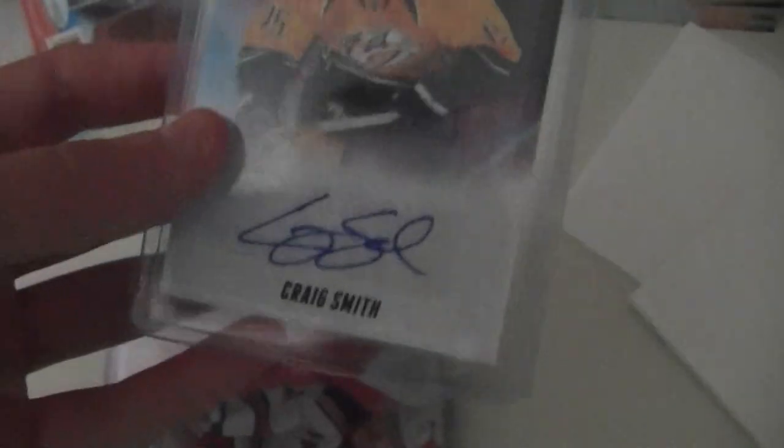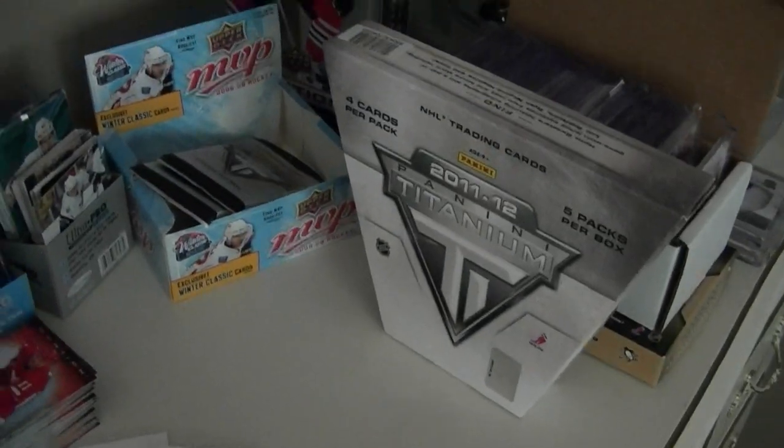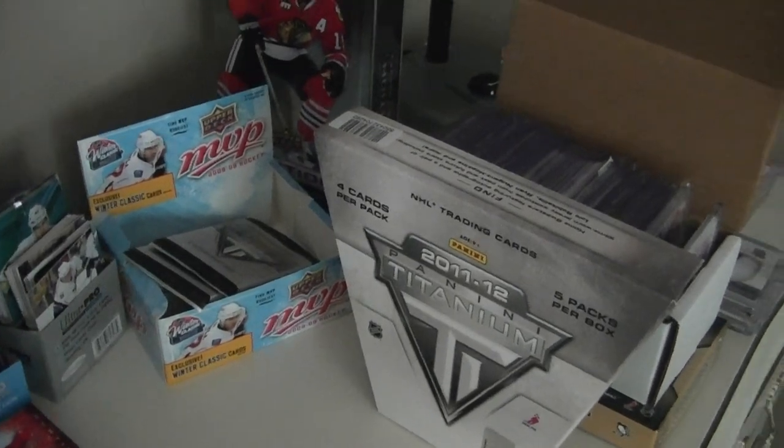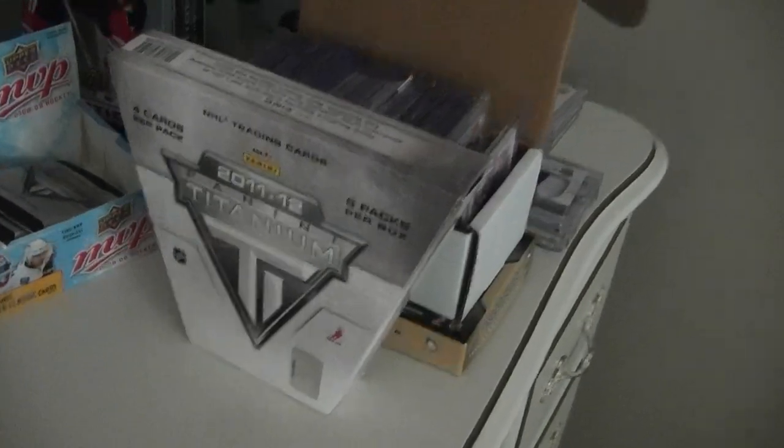These are my Titanium cards I pulled - if you haven't seen that video I'll just show them. Got David Backes, Craig Smith, Stefan number 299, Carlson number 300 - good morning gear - Lara Zeller, and the best one: Ryan Kessler patch number 50. That's a really good box considering normally people get like three single cards of game-used gear. I only got one, so I'm pretty fortunate and really happy with that.